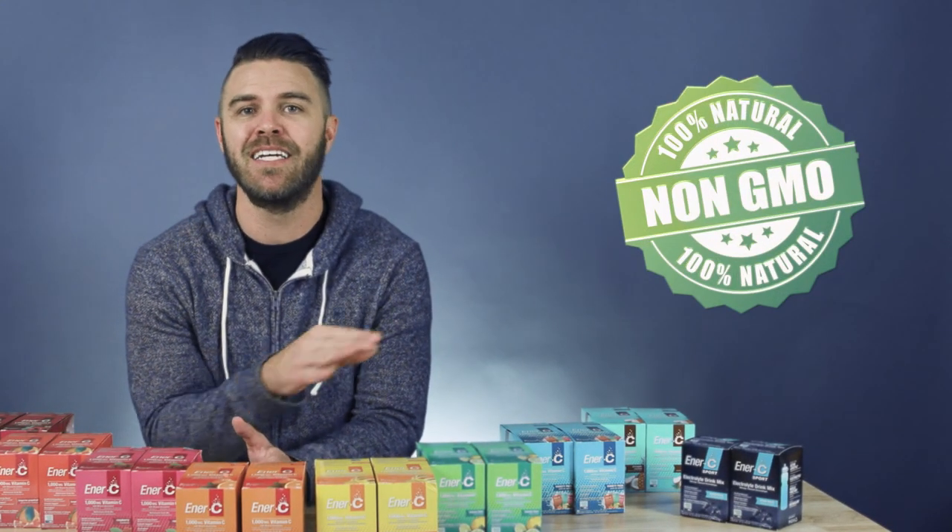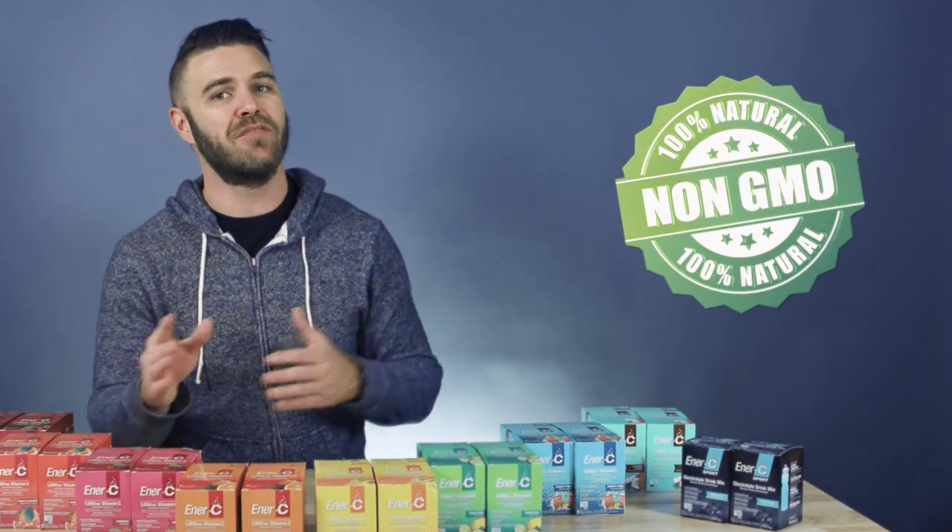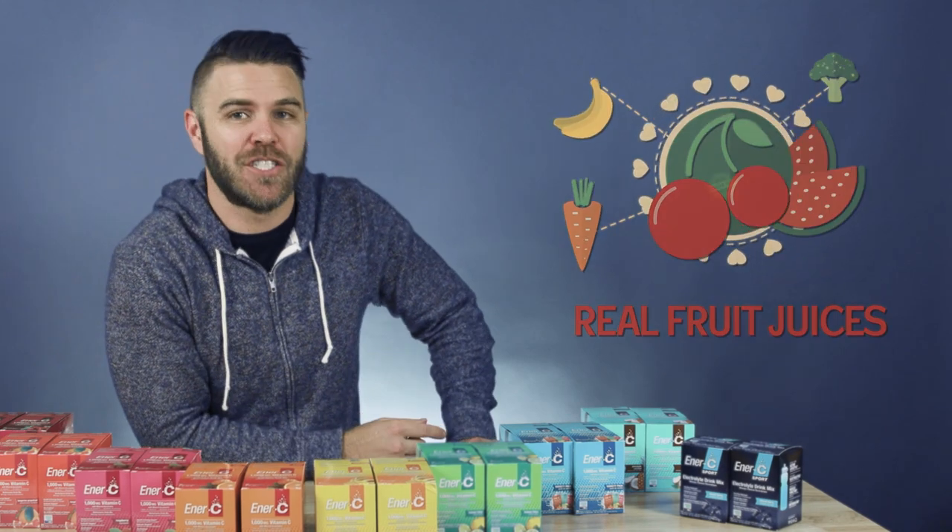NRC knows how much you value your health, so they make sure their line is certified free of GMOs, contains no artificial sweeteners, flavors, colors, or dyes. All of their products are made with real fruit juices, and they even have a sugar-free line for anyone concerned with added sugar intake.